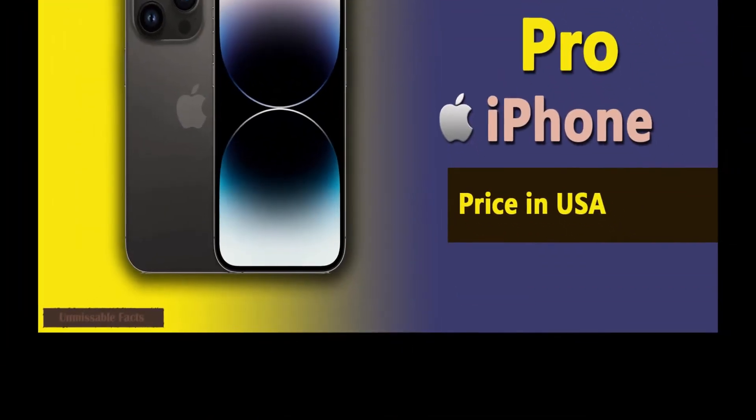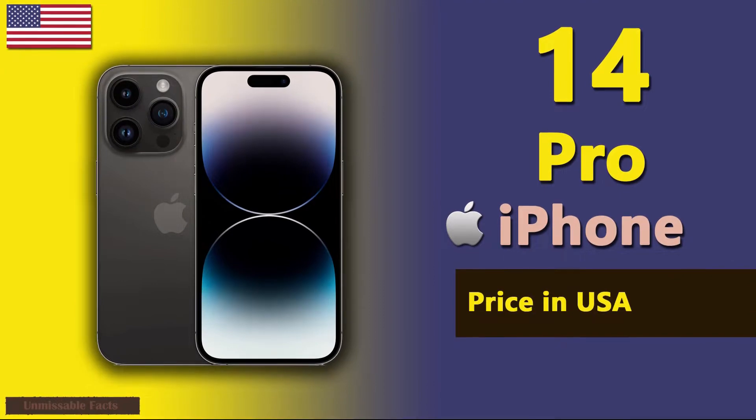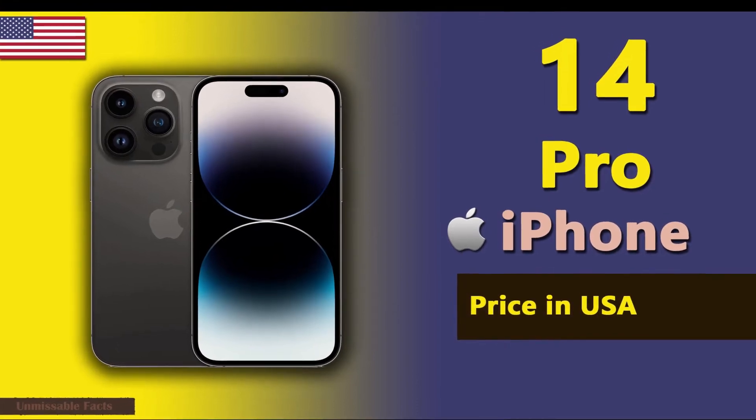Hello friends, welcome back to Unmissable Facts. Today we are going to present you Apple iPhone 14 Pro pricing USA. But before that, please do subscribe to our channel and hit the bell icon to never miss out any updates in the future.